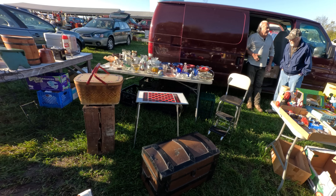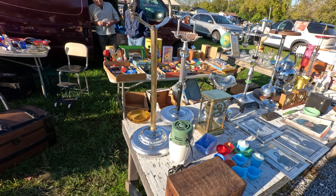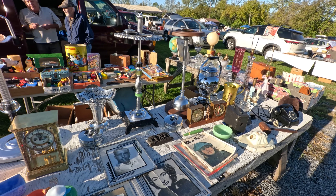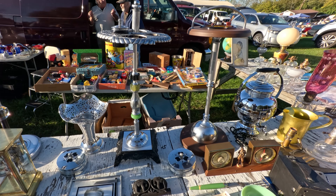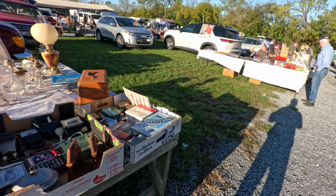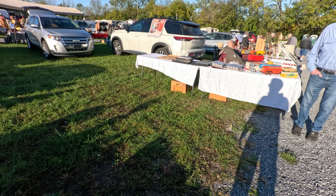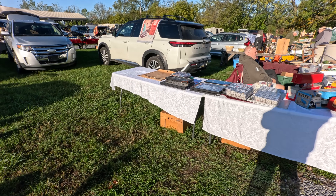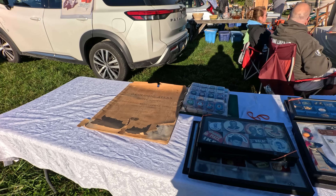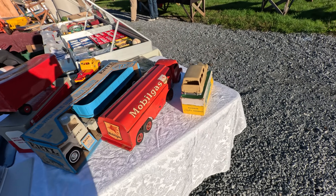This is one of the better remaining weekly flea markets in the country because a lot of them don't exist anymore. We used to have some good ones when I lived out in New Hampshire but they're all gone. But this is every week, and then they have extravaganza ones which draw people from all kinds of states. They do have that a few times a year I think.